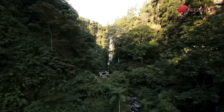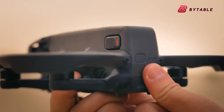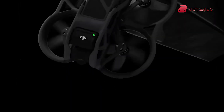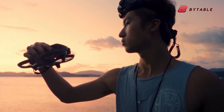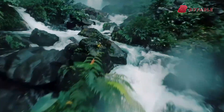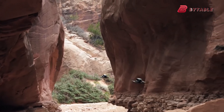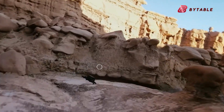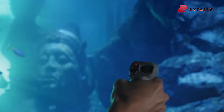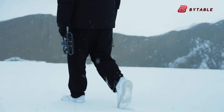The DJI Flip could be a significant addition to DJI's drone family, offering a blend of portability, extended flight time, and user-friendly features. While it may not fully embrace FPV flying like the Avata 2, its rumored capabilities suggest it could appeal to a broad audience — from beginners stepping up to seasoned hobbyists seeking versatility. By filling the gap between entry-level drones like the Neo and high-performance models like the Avata 2, the Flip might offer the best of both worlds. Are you excited about the DJI Flip? Share your thoughts, and let's discuss the future of drone technology.